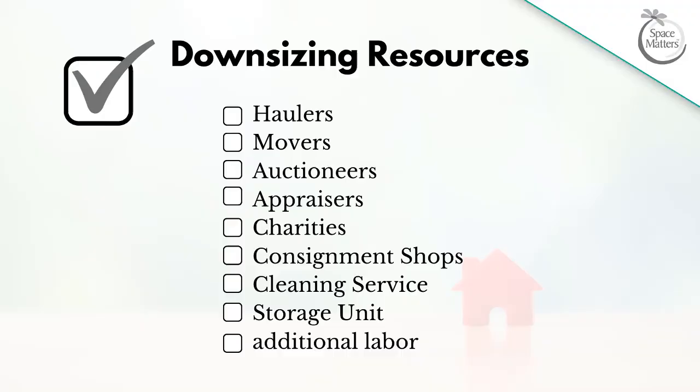Are there categories like clothing, linens, and kitchen items that may not have monetary value but are filling up a couple of different rooms? Once you have a sense of the space and its contents, it's time to secure some resources. You will not have specific details yet, but the resources you will need to enlist are haulers, movers, auctioneers, appraisers, charities, consignment shops, cleaning services, a storage unit, and all the free labor you can secure. Go ahead and take a screenshot.